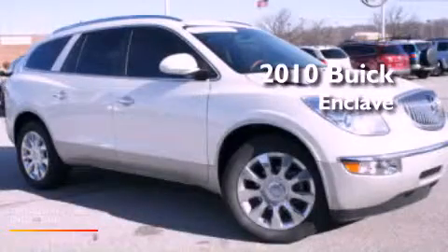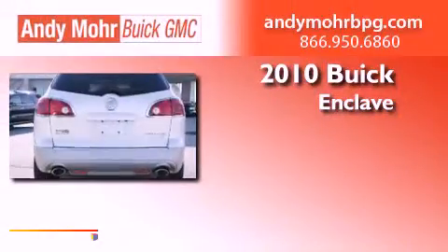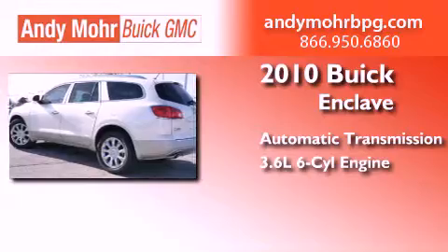This is a certified pre-owned 2010 Buick Enclave. This crossover has an automatic transmission and a 3.6 liter V6.